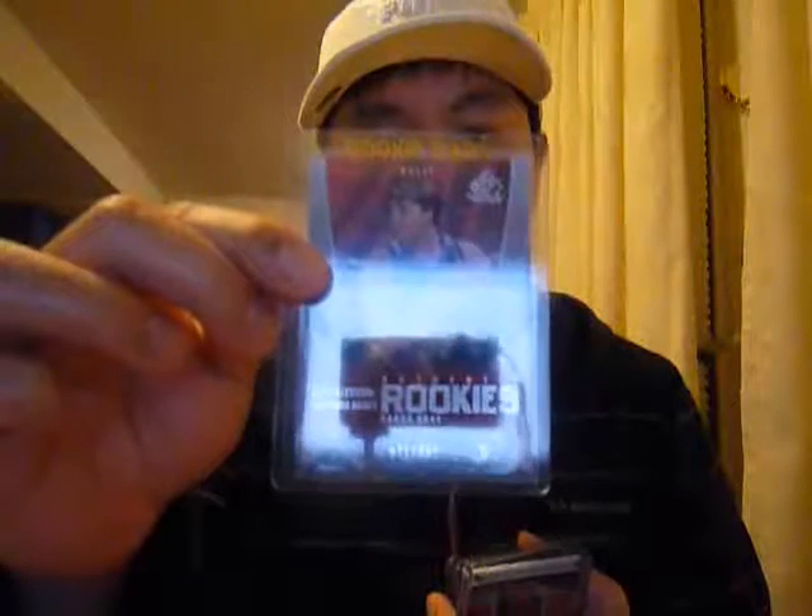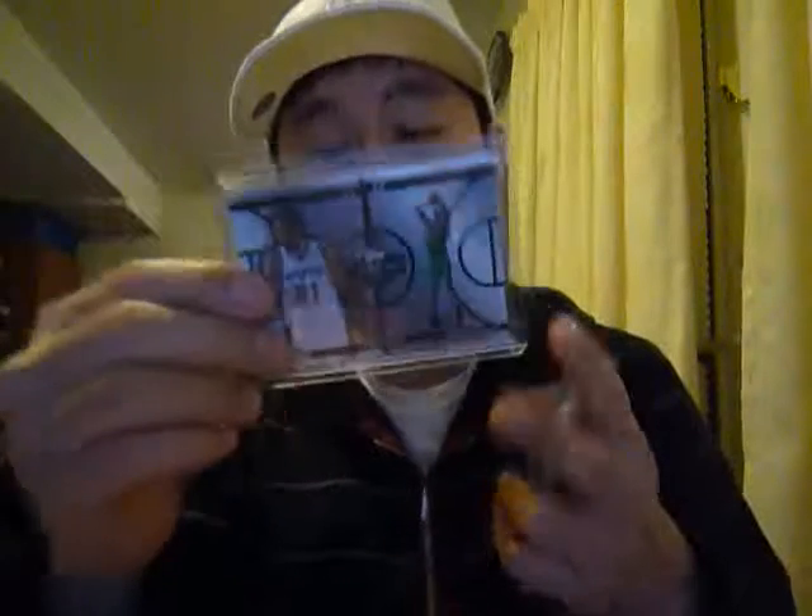The first one is Aaron Gray Rookie Card numbered to 999. The second one is Tim Duncan and Kevin Garnett Changing Faces, Topps Co-signer numbered to 899 — an insert.